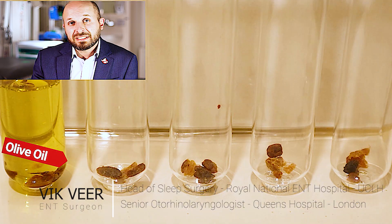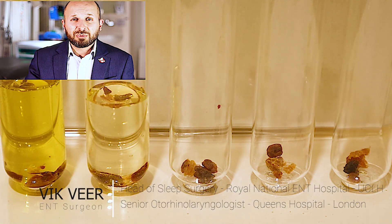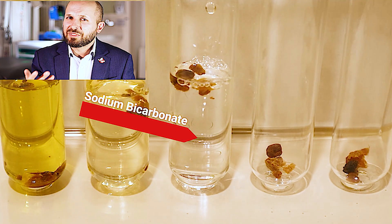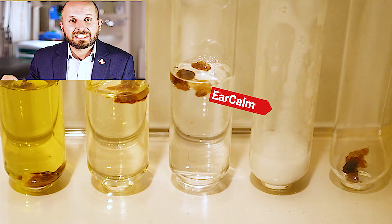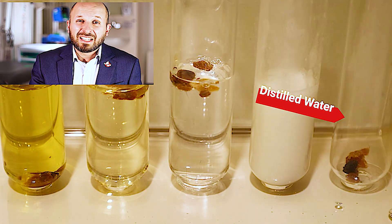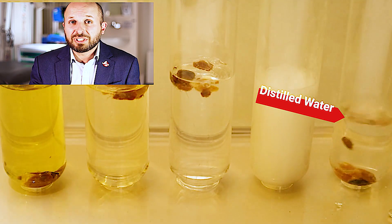Hi there, my name is Vic Veer and I'm an ENT surgeon. This video is a quick update to the video I did on earwax some years ago. If you didn't see that video — which is playing in the background — briefly what I did was I put different ear drop solutions into different test tubes with earwax in, to see which solution was the best at getting rid of earwax.